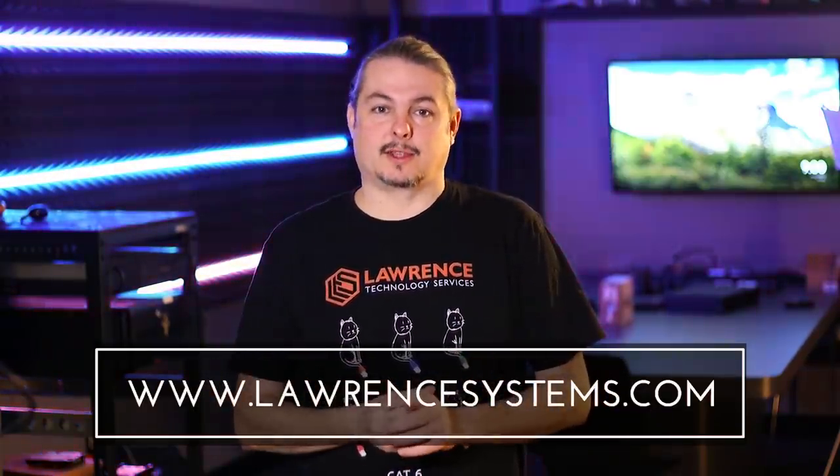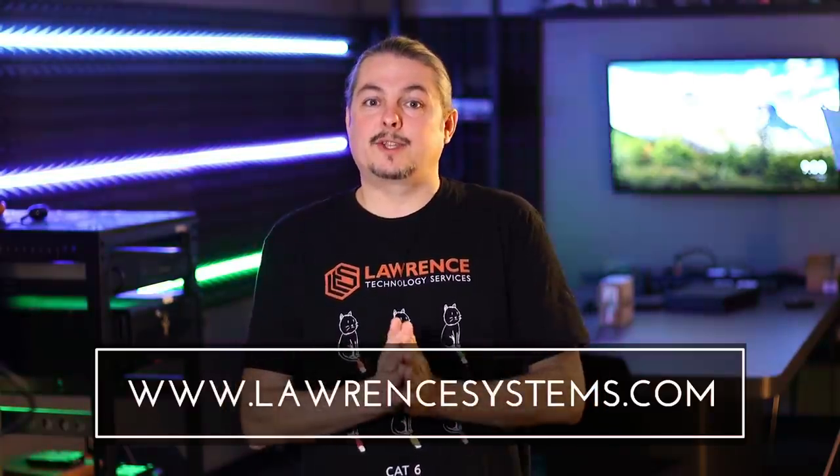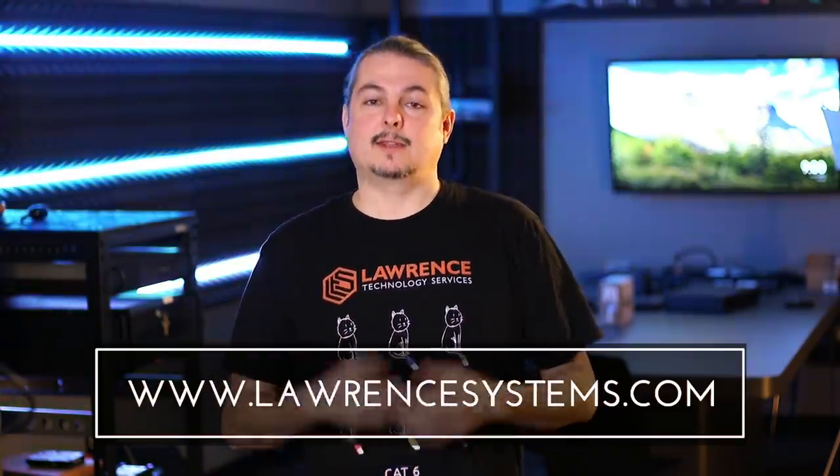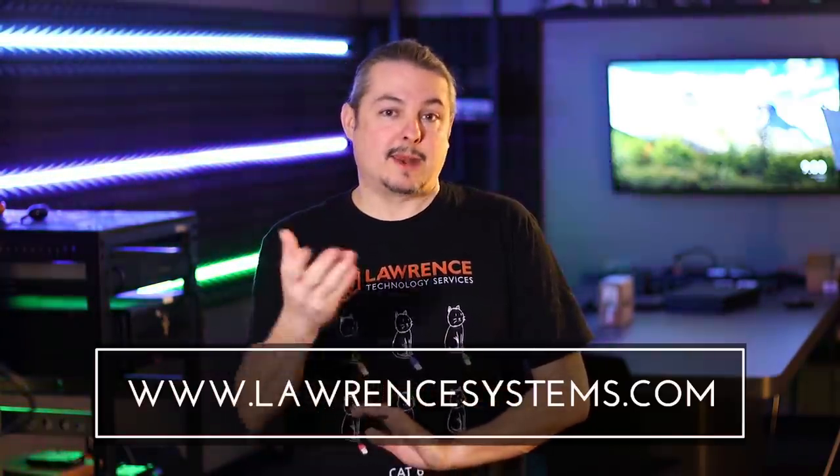If you enjoyed this video, go ahead and hit the thumbs up. If you want to see more content from my channel, hit subscribe and the bell icon and hopefully YouTube will send you a notice. If you're interested in contracting Lawrence Systems for any type of IT services work or consulting work, head over to lawrencesystems.com and fill out our contact form. If you'd like to help the channel out in other ways, you can use our affiliate links below in the description, or visit our Lawrence Systems page for a list of affiliate offers — many of them offer you discounts.